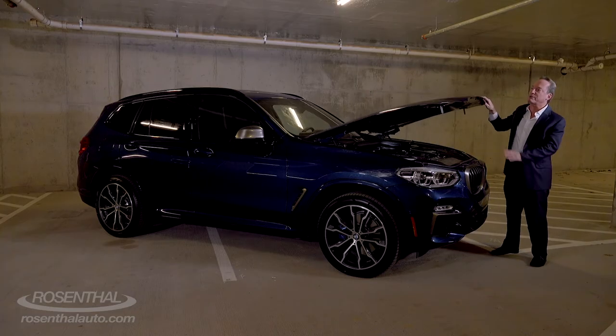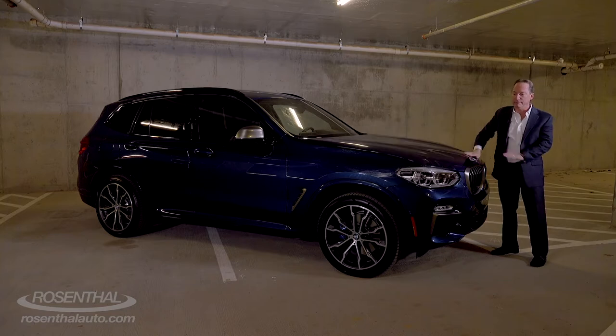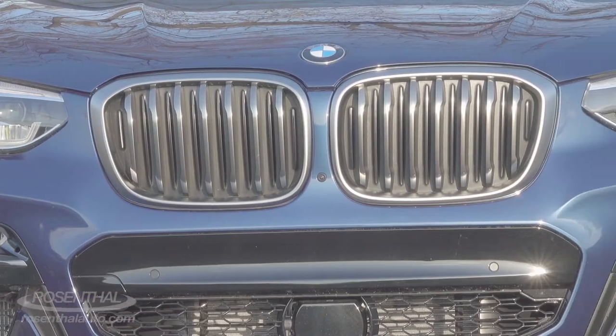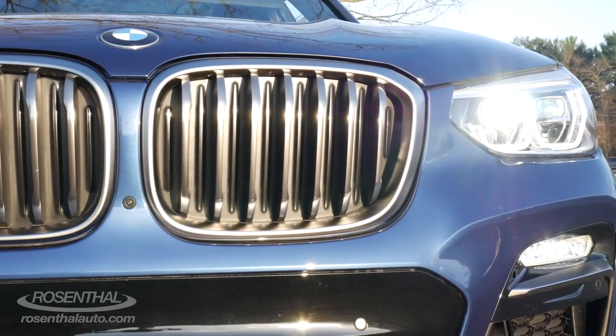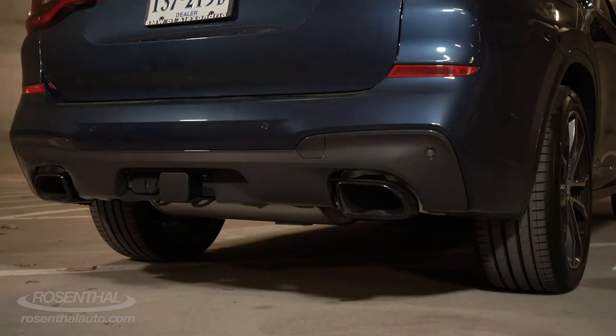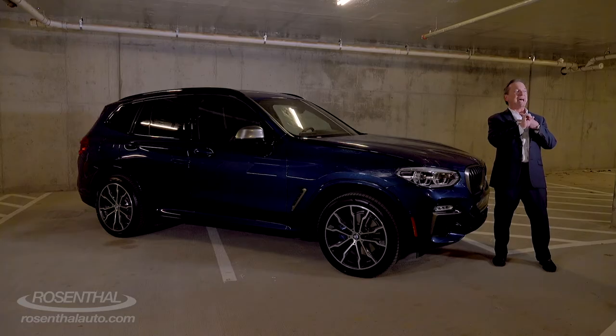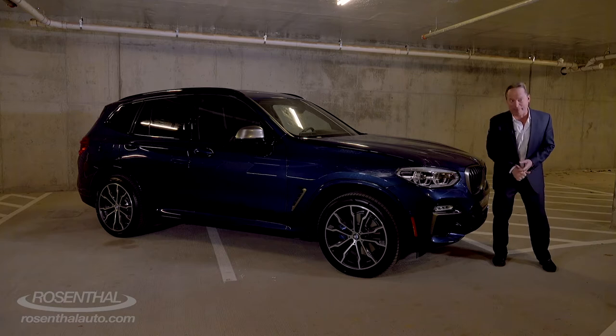It is a joy to behold. This is actually the first year the X3 has been offered in the M-line. What the M does is basically give you enhanced aerodynamics. You also have a Shadowline trim that accentuates the vehicle nicely. Plus you have the M exhaust system, which is amazing, an M adaptive suspension system, as well as the M brakes to help stop this monster.